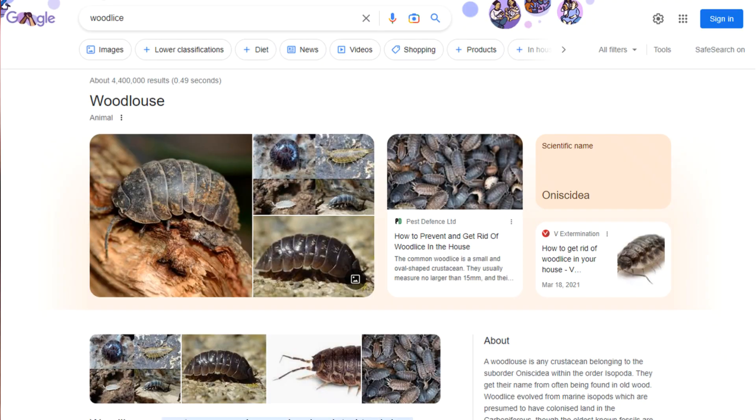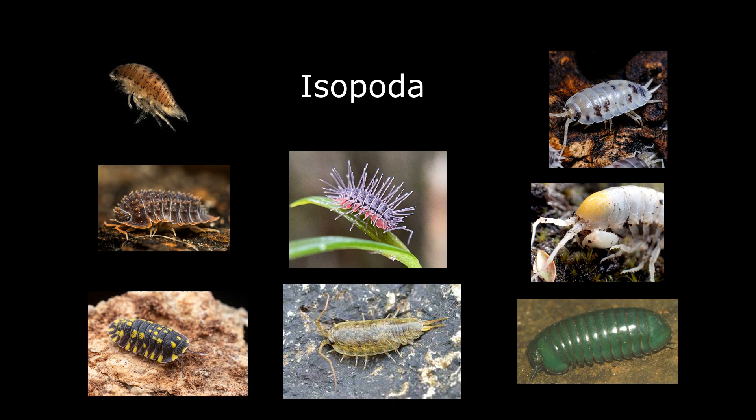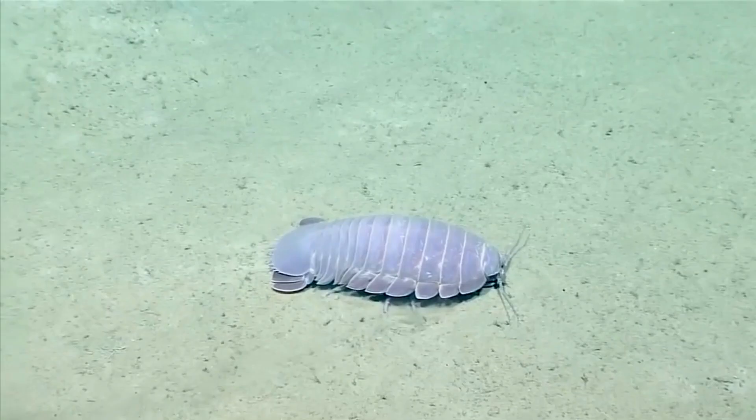Pillbugs and sowbugs are both woodlice, the only group of crustaceans to live on land. They are in the order Isopoda, which is where you will find many interesting looking isopods.